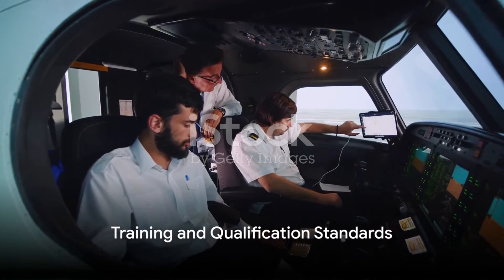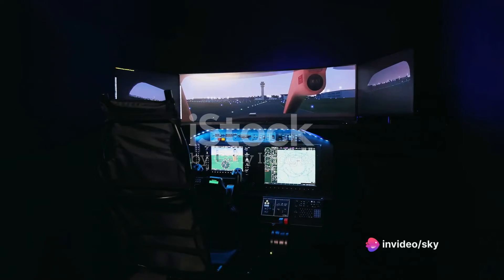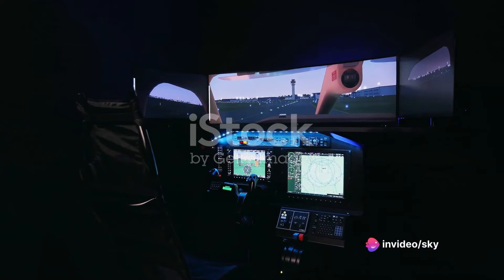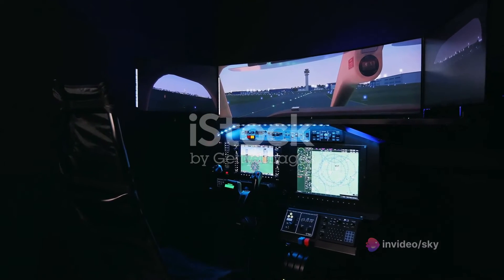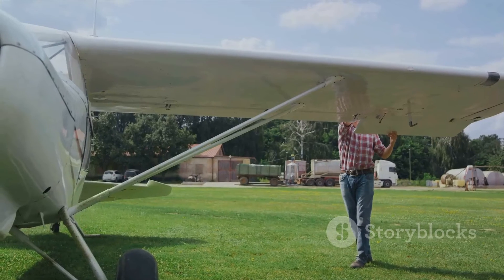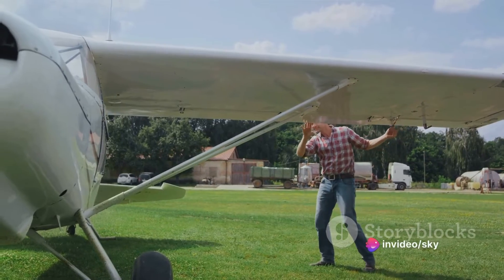Thirdly, Annex 1 outlines the training and qualification standards for aviation personnel. This includes the curriculum and syllabus for various training programs, detailing the knowledge, skills, and experience required for each license category and class. It also guides the procedures for conducting examinations, assessments, and proficiency checks.